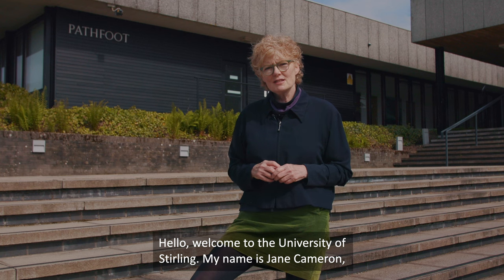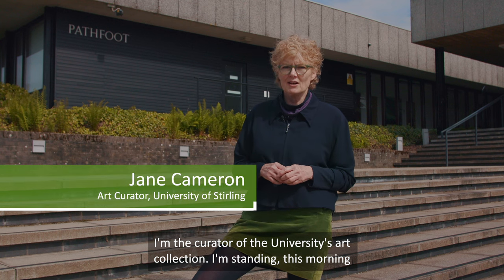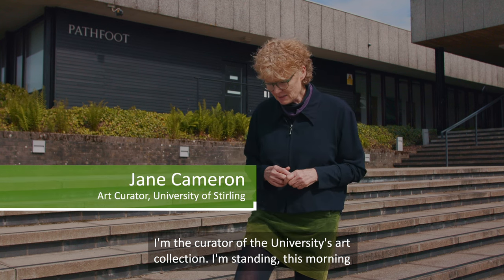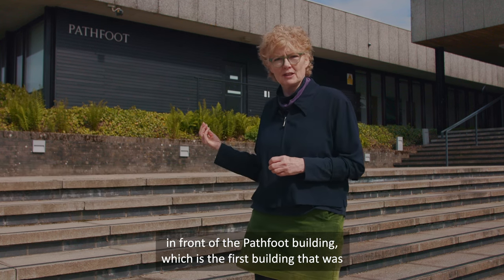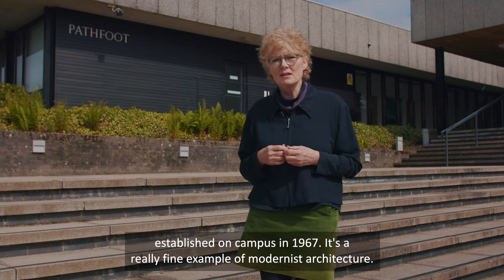Hello, welcome to the University of Stirling. My name is Jane Cameron, I'm the curator of the University's art collection. I'm standing this morning in front of the Pathfoot building, which is the first building that was established on campus in 1967.